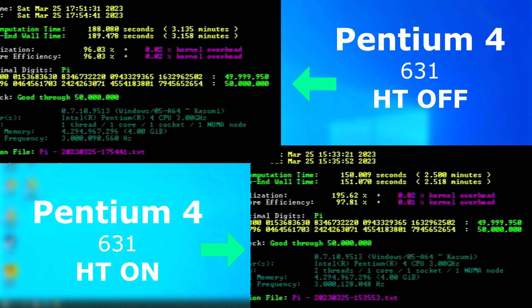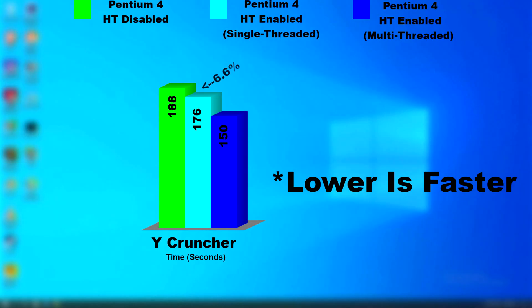Multi-threaded performance is even better, knocking another 20 seconds or so off. As this isn't a true multi-core CPU, the fact that it emulates a second core and increases overall performance this much is kind of impressive. Looking at the graph, with hyper-threading enabled the single-threaded run was 6.6% faster, and the multi-threaded run was about 22.5% faster. That's pretty impressive for what it is.